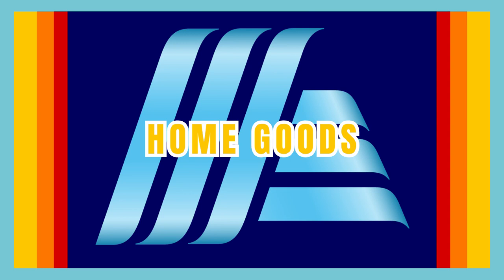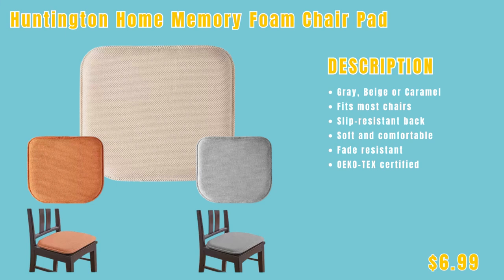Now we're moving into the home goods section, where you can explore a variety of essential and stylish home goods designed to make your living space comfortable and functional. We only have one item in this section: the Huntington Home memory foam chair pad, available in gray, beige, or caramel, for only $6.99.